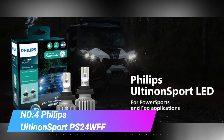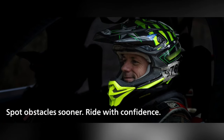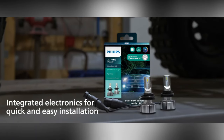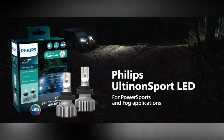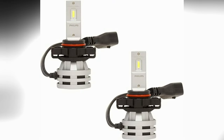Number 4. Philips Altonon Sport PS24 WFF LED Bulb. The Philips Altonon Sport PS24 WFF LED Bulb is a high-performance lighting solution designed to elevate your driving experience. Crafted by Philips, a renowned leader in automotive lighting technology, the Altonon Sport series aims to provide superior visibility, durability and style for vehicles. One of the standout features is its impressive brightness and clarity, offering a powerful and focused light output that enhances visibility on the road.